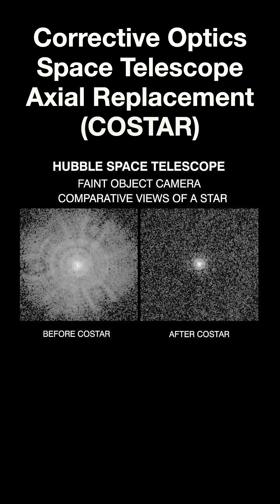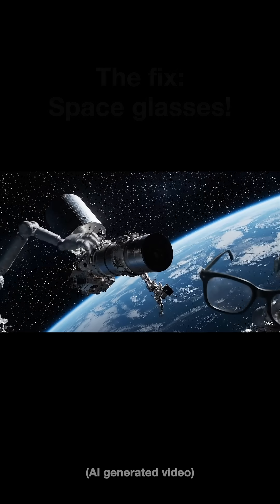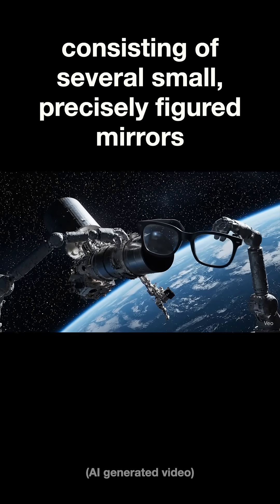NASA developed incredible expertise in precision optics and complex in-space repairs. Their brilliant solution? The CoStar instrument — basically Hubble's space glasses — designed to correct that tiny flaw in the mirror.